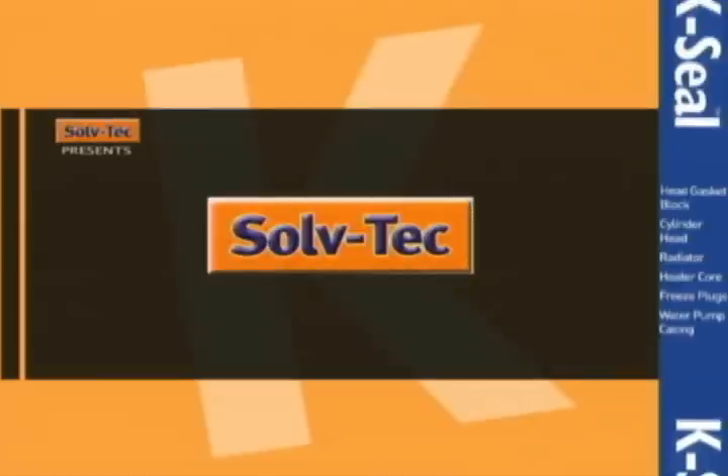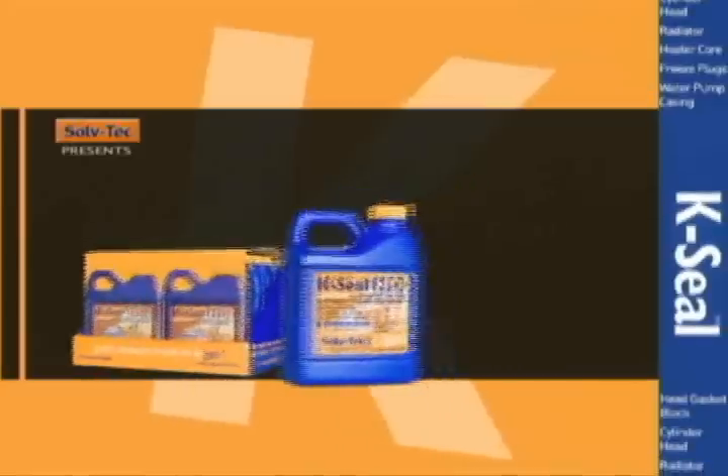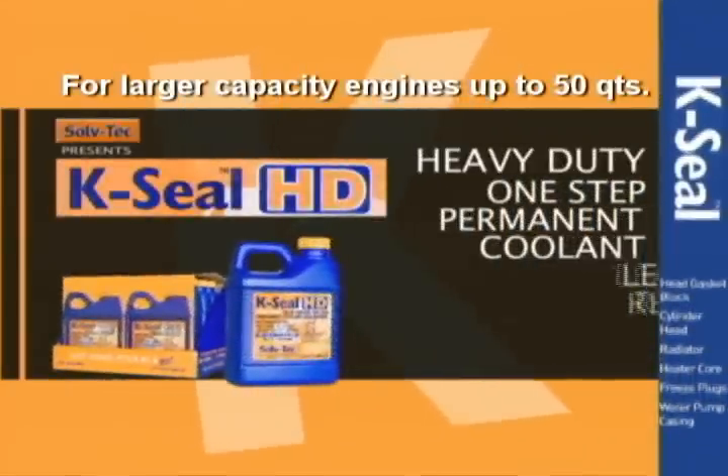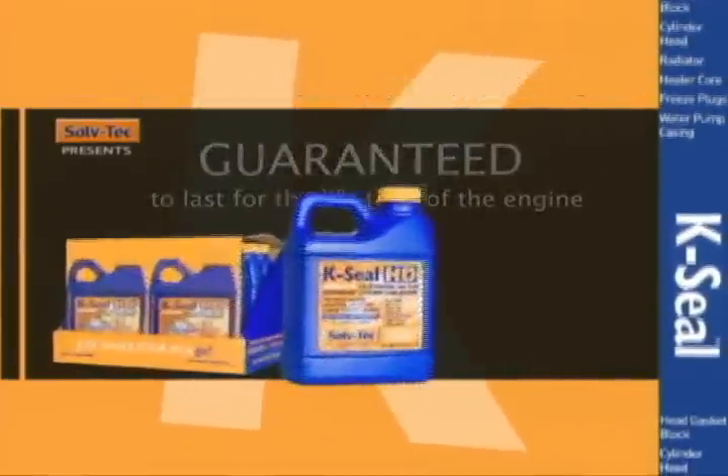K-Seal, from the makers at Softech Incorporated. Also the creators of K-Seal HD — your heavy-duty, one-step, permanent cooling leak repair system. Guaranteed to last for the lifetime of your engine.